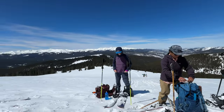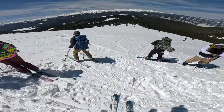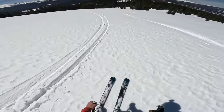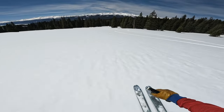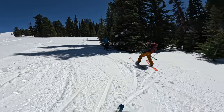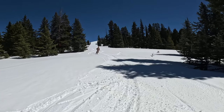We made it to the top and enjoyed a nice beer. Skiing down was really fun — it was kind of flat, but if you just kept your speed up it worked perfectly. Everyone had a great time.